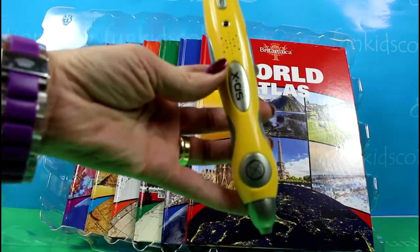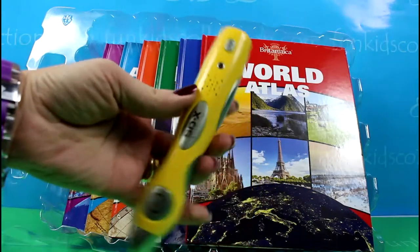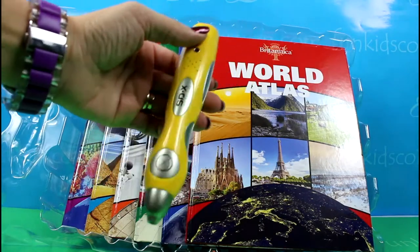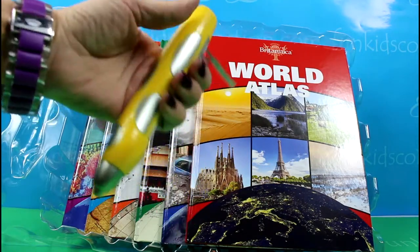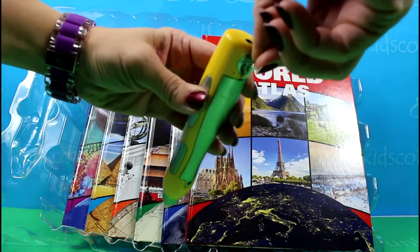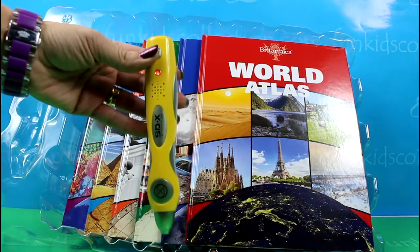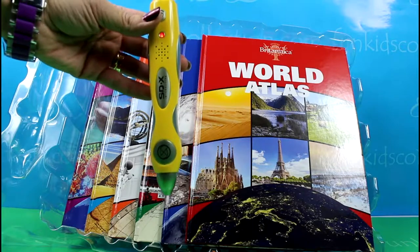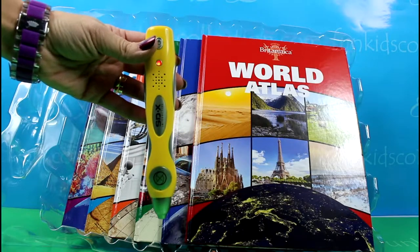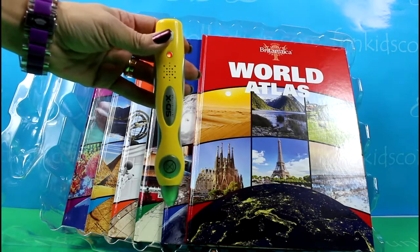Here we have the SDX interactive reader. It has an on and off button — you have to remove the tab and it turns on. You'll have to move that reader over the books and you'll hear lots of facts.